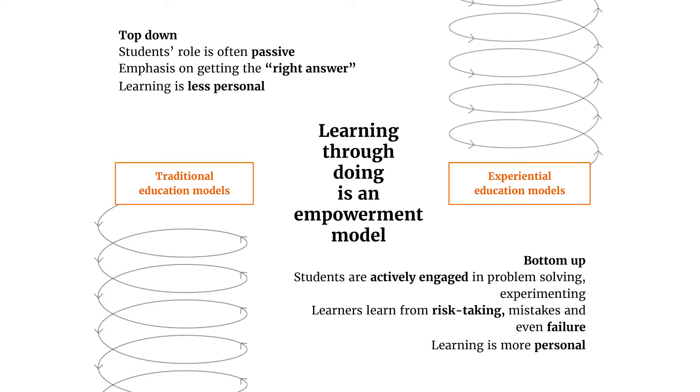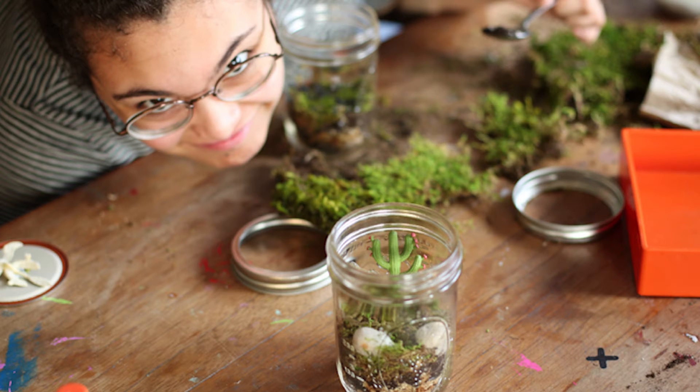Learning through doing is as much an empowerment model as it is an education model. It's putting students in charge of their own education, giving them a sense of ownership, and even pride in what they create and learn. So far, this has been pretty abstract, but I'd like to make it concrete with just one example of how learning through doing can come to life.